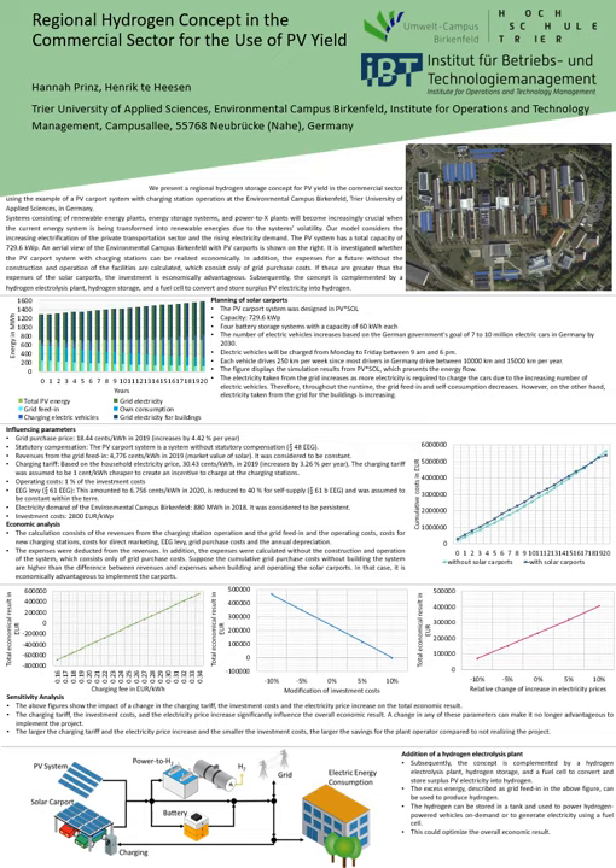The influencing parameters of the economic analysis are the electricity prices for grid purchase, grid feeding, and electric vehicle charging. Under the assumed parameters, the cumulative costs without realizing the project are greater than the cumulative costs of the solar carports during their lifetime. The PV carport system has a net present value of 230,000 euros and the payback period is 19 years.